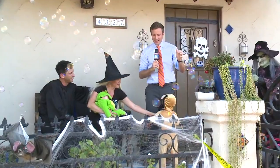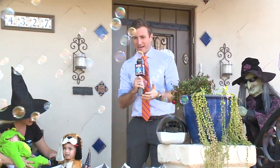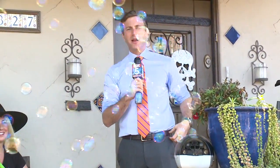This is day four of the Fox five days of Halloween — the Goldfarb family right here in Kensington, the place to be. Look at this, they've got bubbles going too. They're going all out for the Fox five days of Halloween. We are in Kensington — we'll send it back to you guys.